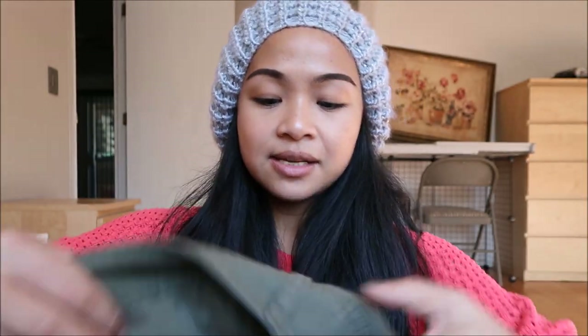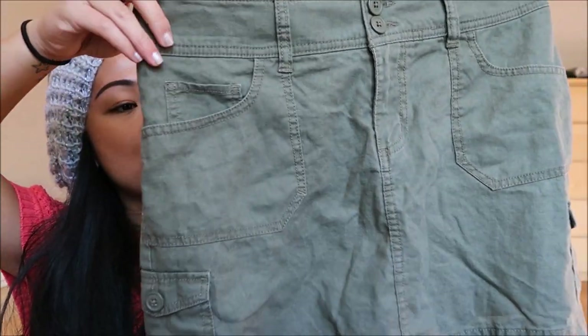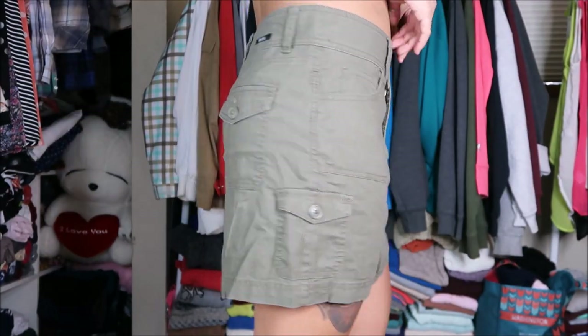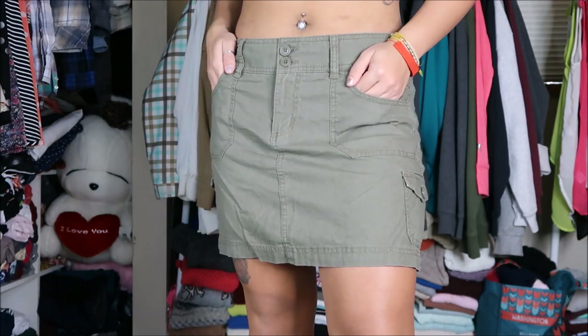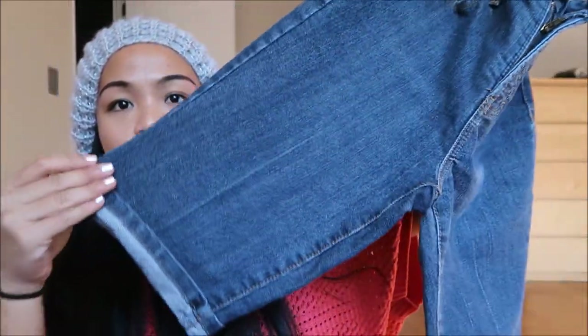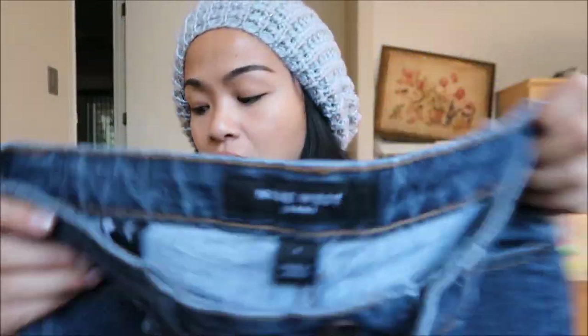The first thing I have is by Bo Dawson, size 8. It is an army green skirt — almost like a cargo style — and you can never have too many skirts. The next thing is by Nine West Jeans in a size 4. It is almost like a longer Bermuda short, and it's in really good condition.